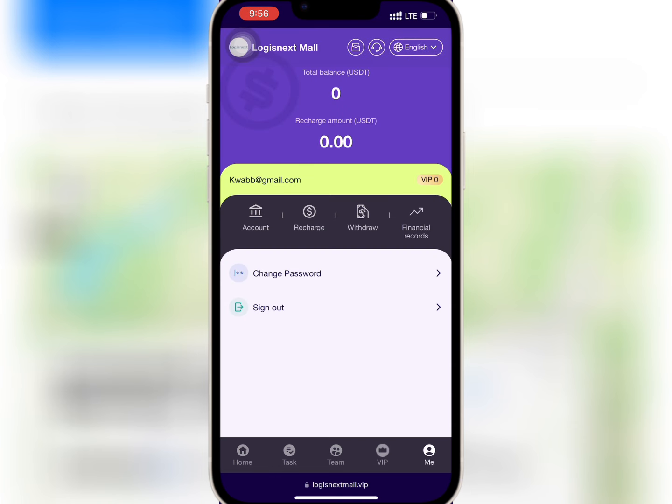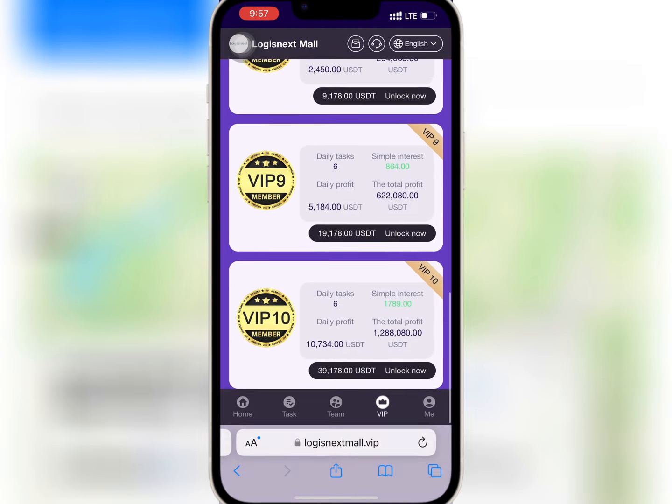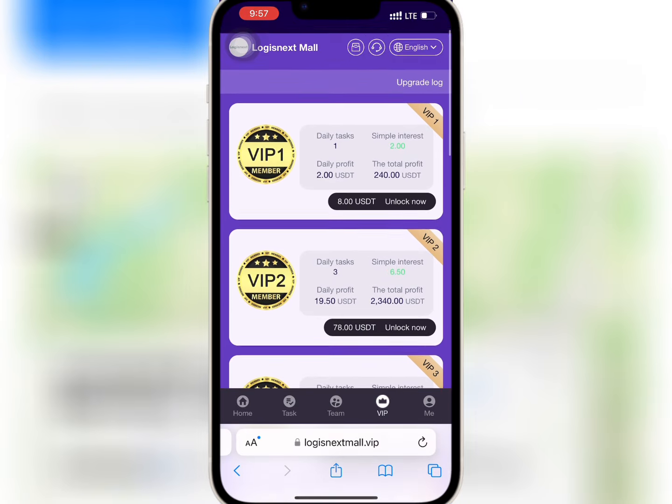If you go to mine, you will see your account balance as well as your VIP level and the financial records. If you go to VIP, you'll see the amount needed to buy any of the VIPs and the profits you will earn daily.